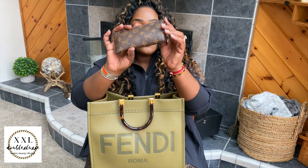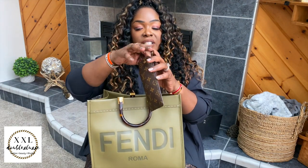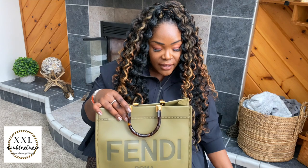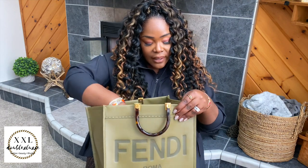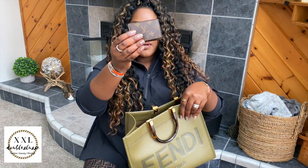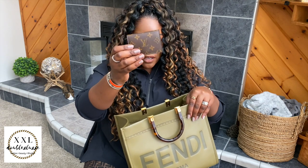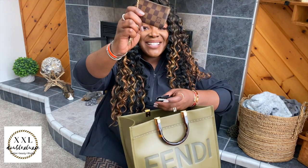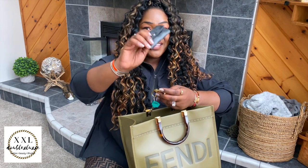I have my sunglass case — my étui lunette — which has my prescription sunnies. This is another must-have item. I have my work phone, and this is my card holder — the Louis Vuitton business card holder. I also have my key pouch with my car keys and my six-ring key holder with my home keys.